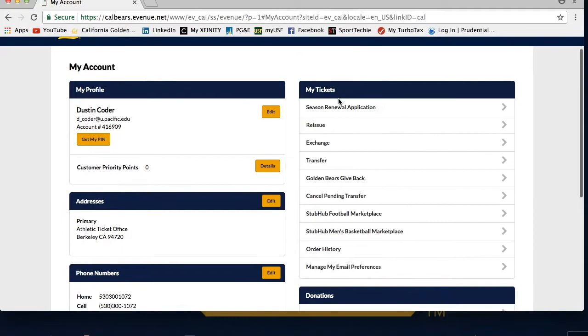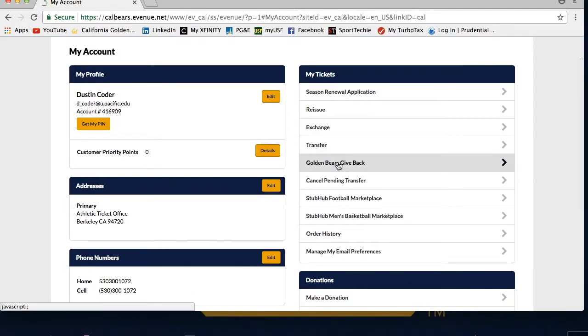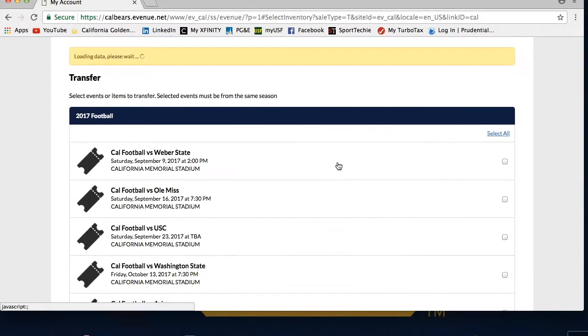Then, under the My Tickets column on the right side of the page, you will see a Golden Bears Give Back tab that you can select.